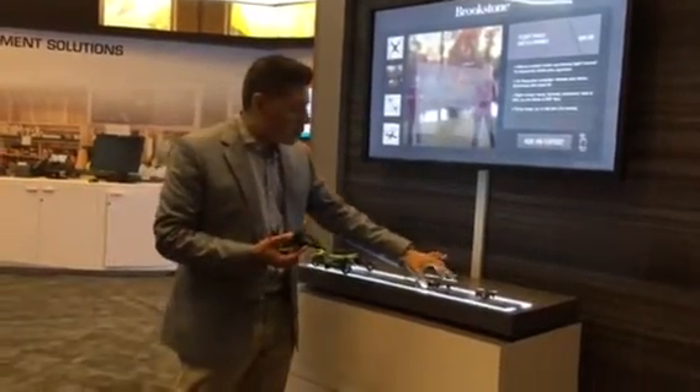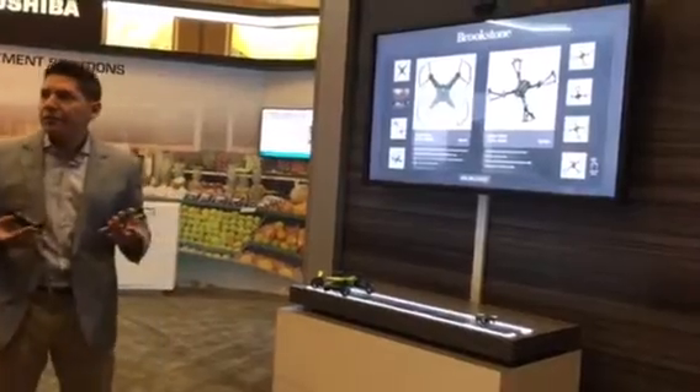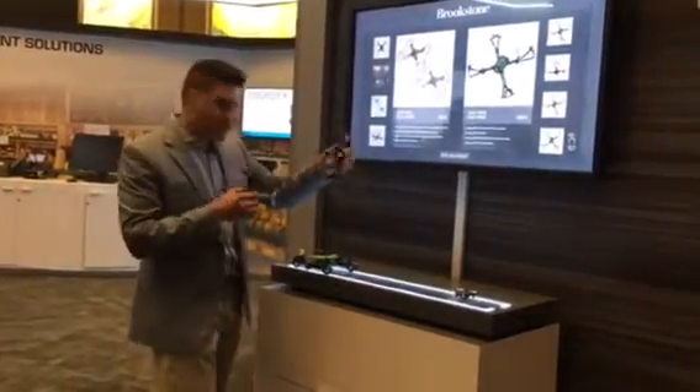If I like one item but another one looks cool too, I can lift up two items and then get a comparison. It will show me: here's why you might buy one over the other, and here's why you're going to pay $40 more for this particular one versus the other.